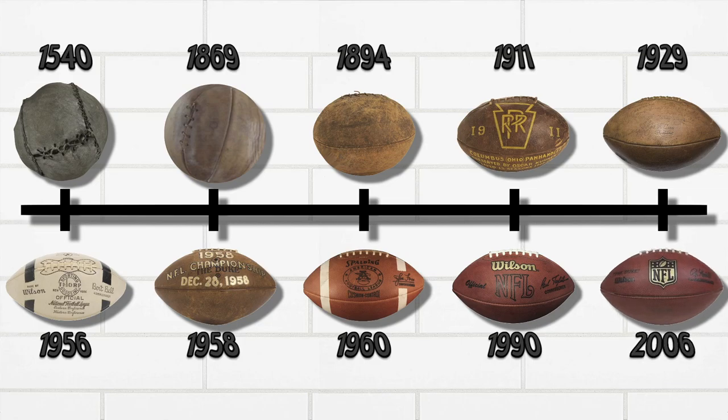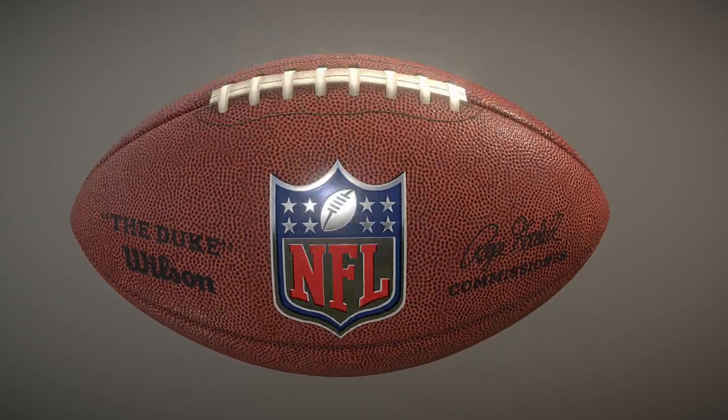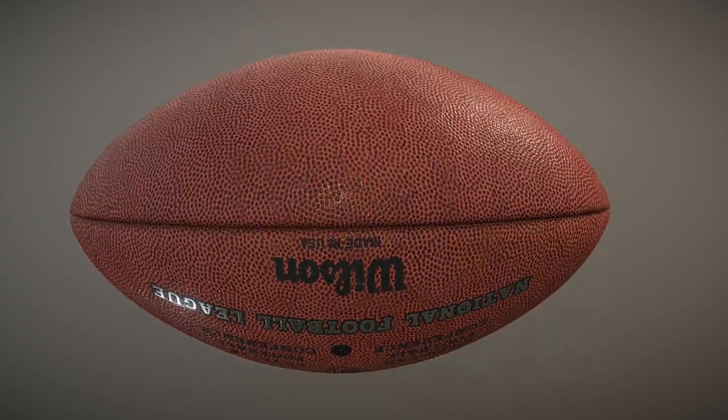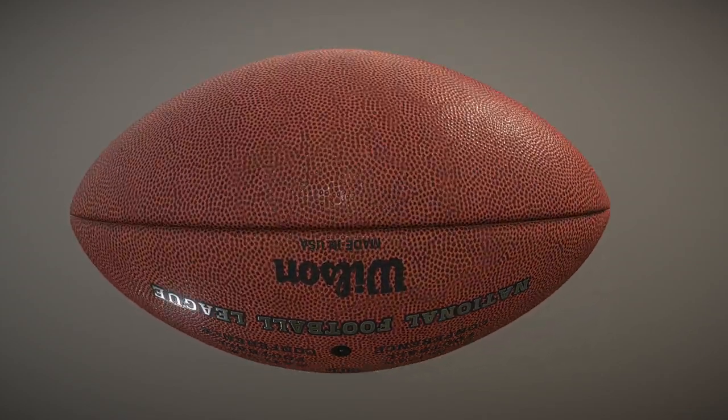Fast forward one year later — it's 2006 — and we got the Roger Goodell football, the most recent and current official NFL football. Official NFL guidelines dictate that this ball should be 11 to 11.25 inches long and have a weight of 14 to 15 ounces — maybe a little less if your name's Tom Brady, but that's a different story.